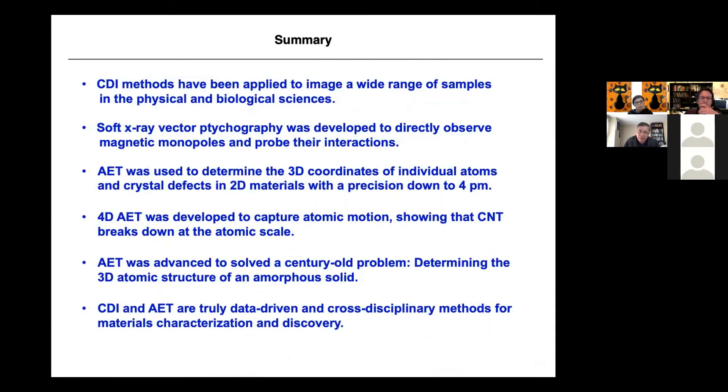In summary: CDI methods have been applied to imaging a wide range of samples in physical and biological sciences; soft X-ray vector ptychography was developed to directly observe magnetic monopoles and probe their interactions; AET was used to determine the 3D coordinates of individual atoms, crystal defects, and 2D materials with precision down to 4 picometers; 4D AET was developed to capture atomic motion, showing that classical nucleation theory breaks down at the atomic scale; and AET was advanced to determine the 3D atomic structure of amorphous solids — the first atomic structure of a non-crystalline sample, truly for the first time. CDI and AET are truly data-driven and cross-disciplinary methods for materials characterization and discovery.